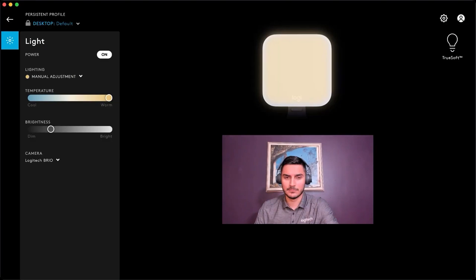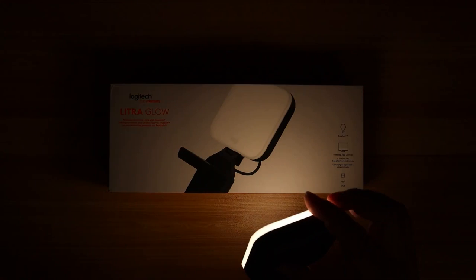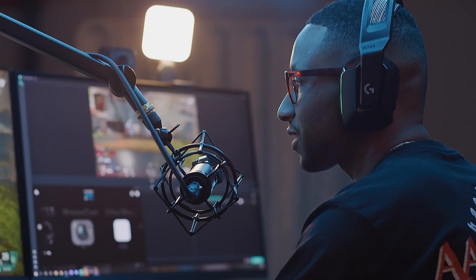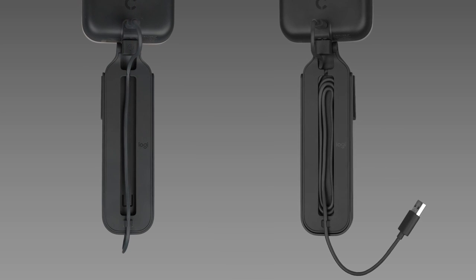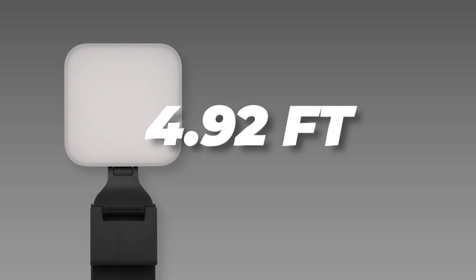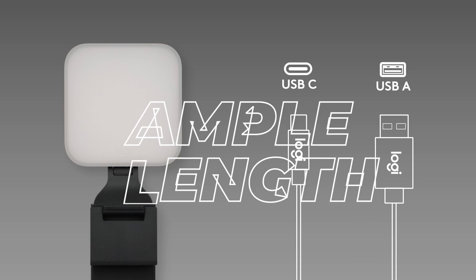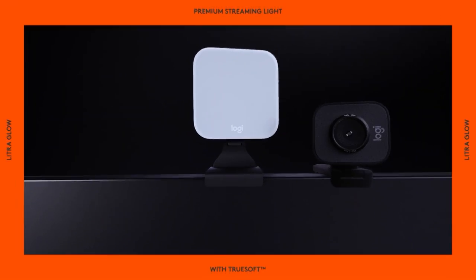Fine-tune your on-camera look with the Litra Glow's brightness and five color temperature settings, or hold down the buttons for continuous, stepless adjustment. Designed for convenience, the Litra Glow is portable, lightweight, and powered by USB, making it ideal for streamers and content creators on the go. The 4.92-foot (1.5-meter) USB-C to USB-A cable provides ample length for ease of use. Upgrade your webcam lighting game with the Litra Glow and enjoy the benefits of natural, flattering lighting wherever you go.